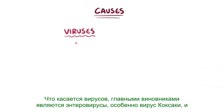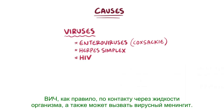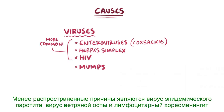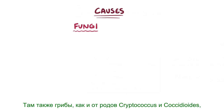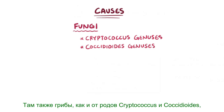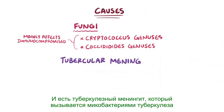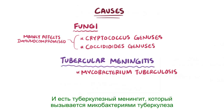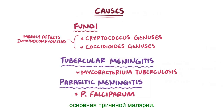As for viruses, the main culprits are enteroviruses, especially Coxsackievirus, as well as herpes simplex virus. HIV, usually contracted through body fluids, can also cause viral meningitis. Less common causes include the mumps virus, varicella zoster virus, and lymphocytic choriomeningitis virus. There are also fungi like those from the Cryptococcus and Coccidioides genera, which mainly affect immunocompromised individuals. And there is tubercular meningitis, caused by Mycobacterium tuberculosis, and finally parasitic causes like P. falciparum, which is the main cause of malaria.